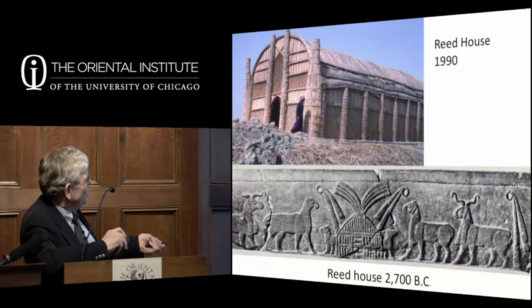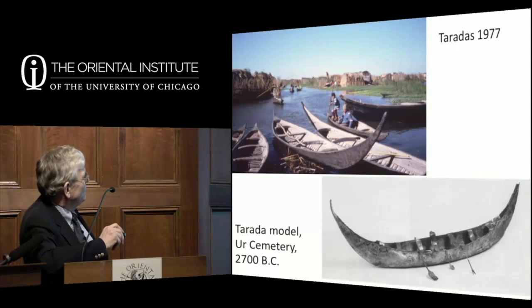These reed houses are also ancient—a stone trough found near the site of Ur, dated to about 2700 BC, shows a house made of reeds. These boats called teradas—the Arab name—are still in existence, and you find the exact model of one already in the Ur Cemetery dating back to about 2500–2600 BC.